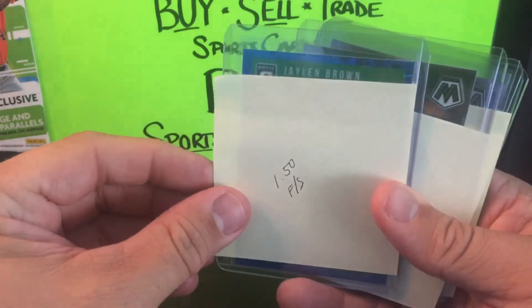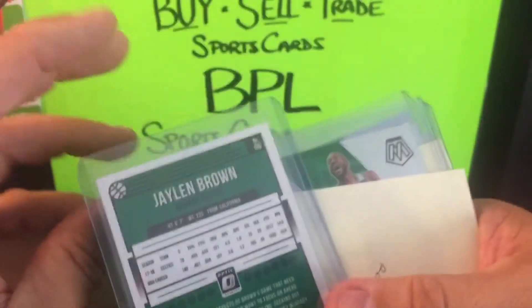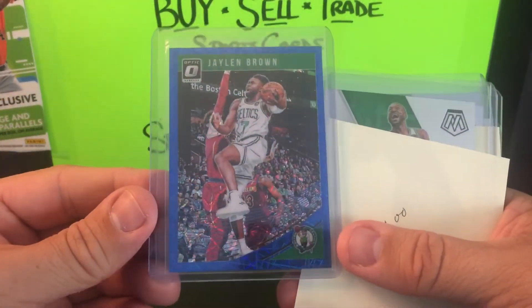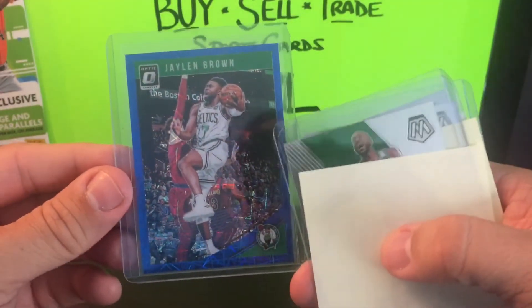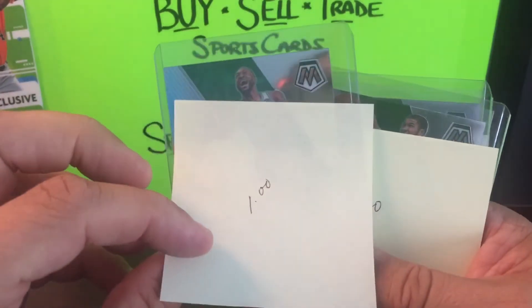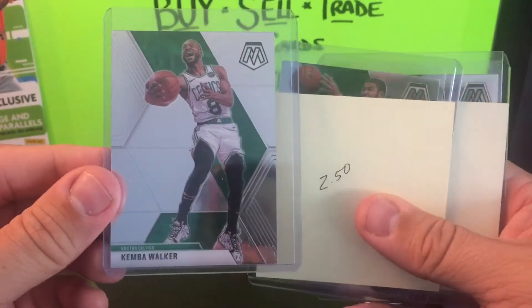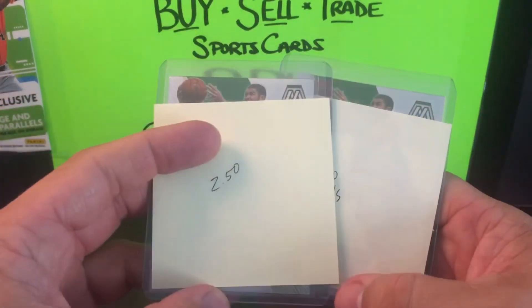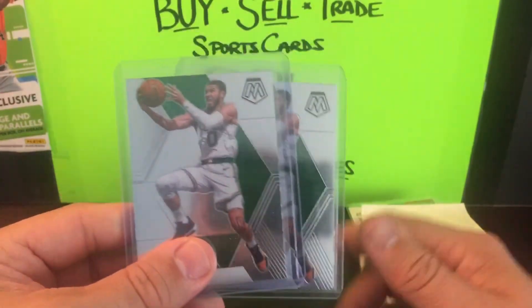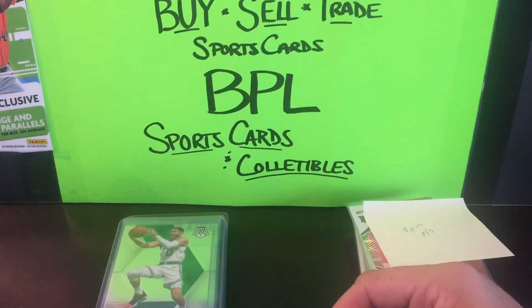For my Celtics PC: Jaylen Brown — got this for a dollar fifty with free shipping. It's the 2018-19 Donruss Optic Blue Velocity. I like the blue velocities and all the color variations — the pink ones, the green ones. Then a dollar for Jayson Tatum — the base Mosaic — and a couple more Tatums at two dollars and two-fifty. His stuff is just going to keep going up. You've got to get them cheap now because pretty soon they'll be out of reach.